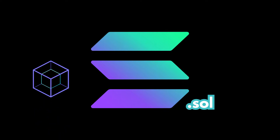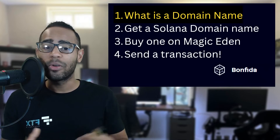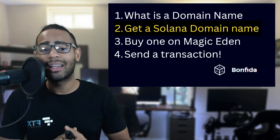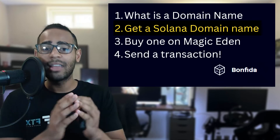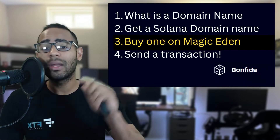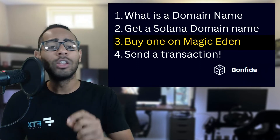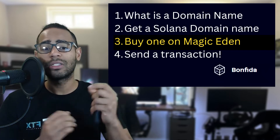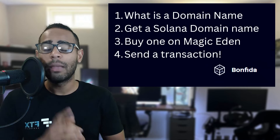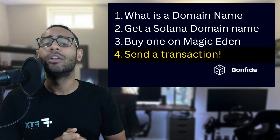In this video I'm going to be talking about Solana domain names, made by Bonfida. First, I'll introduce you to what a domain name is and its purpose. Second, I'll show you how to get a Solana domain name through Bonfida's main feature. Third, I'll show you how to buy someone else's domain name on Magic Eden, now listed as an NFT. Fourth, I'll show you how to send a transaction to your Solana domain name to easily identify your wallet on the blockchain.